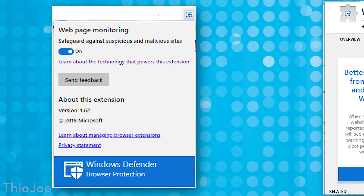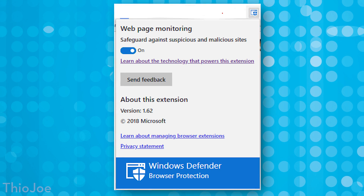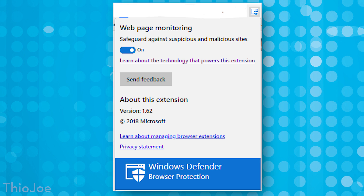When you install it, it's very simple — there's not much to the interface. You just click on the extension and you can basically just toggle protection on and off. Not really sure why you'd want to turn it off, unless you went on a website that you know 100% is legit and for some reason it falsely flagged it, but other than that you may as well just keep it on. The big question is: how well does this extension even work?